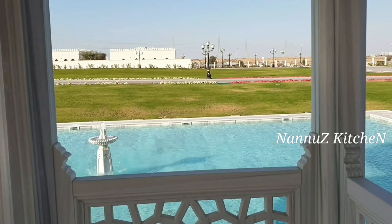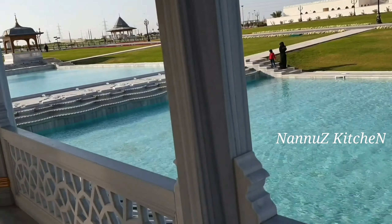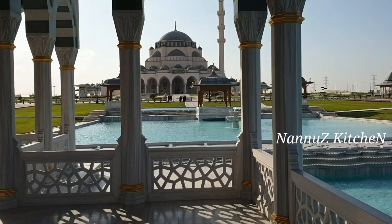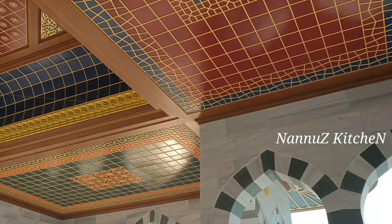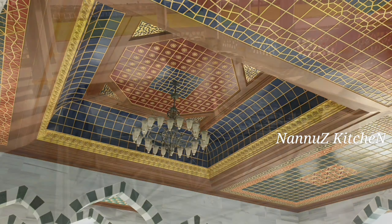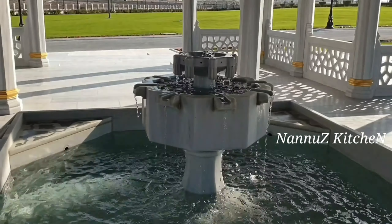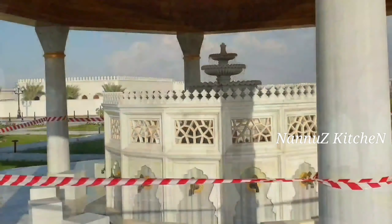We are looking at the sea of water. This is a small water fountain. This area is a place where we are located in the mosque.